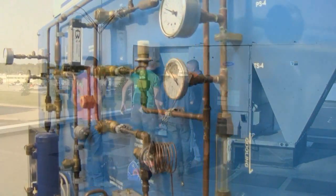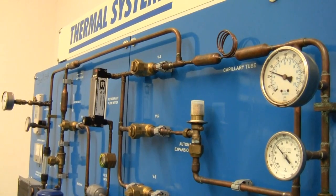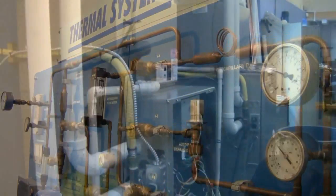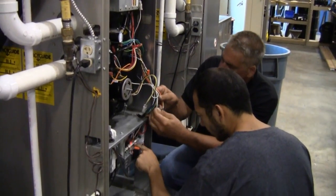You'll begin by taking courses that will provide you with a strong foundation in which to build. You'll learn concepts such as residential and commercial refrigeration theory, essentials of electricity and electronics, and heating, ventilation, and air conditioning theory.